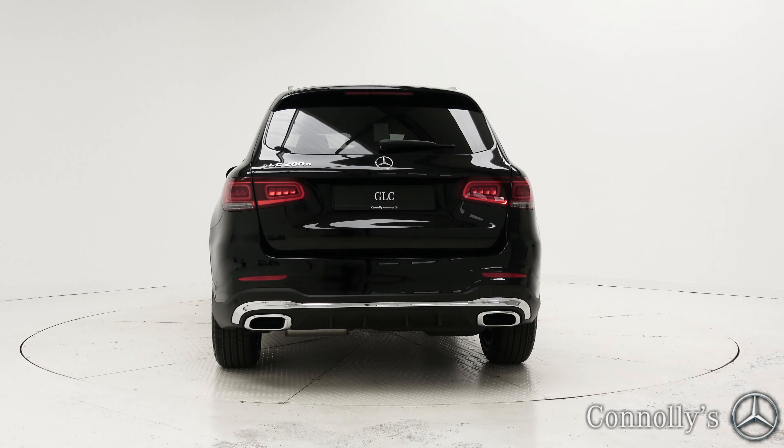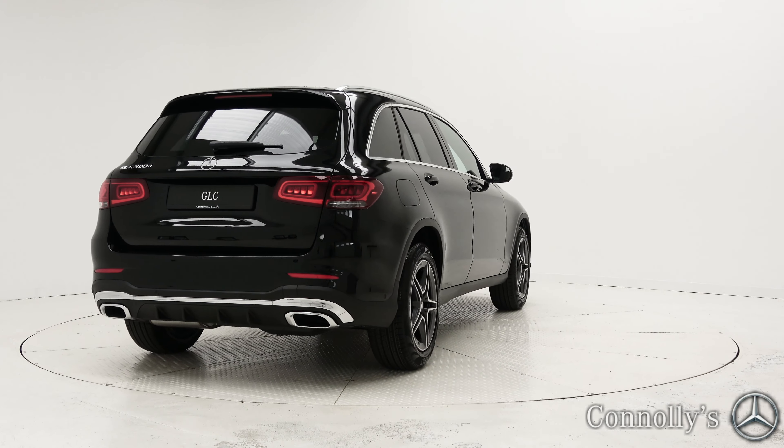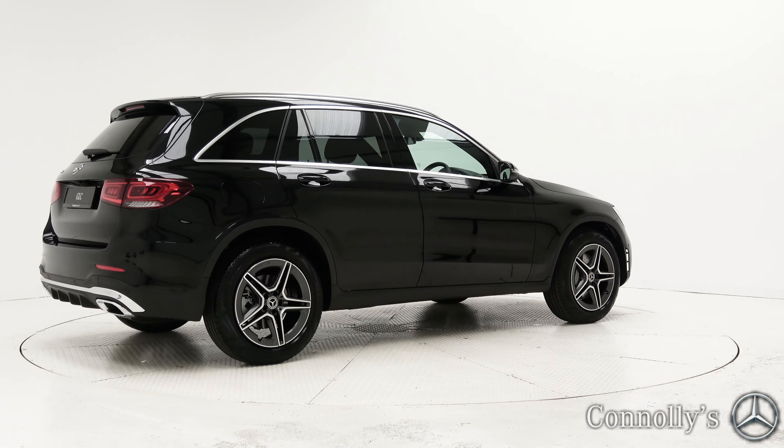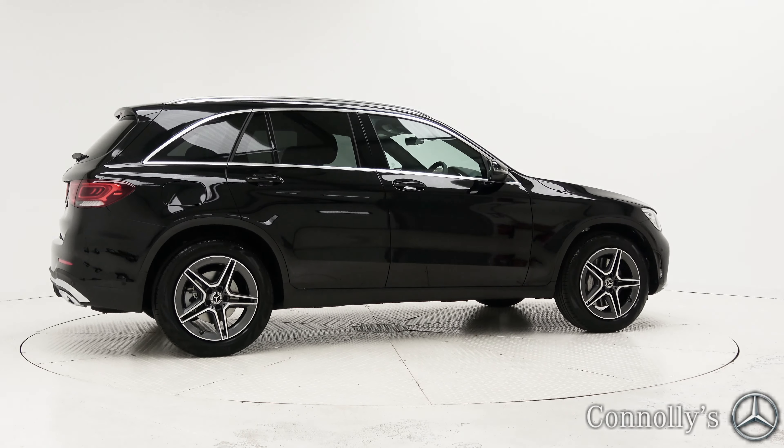For more information on this car or to arrange a test drive, contact our sales team on 091 337400, visit us at our showroom location at Briar Hill, Galway, or check out our website at conleys.ie.